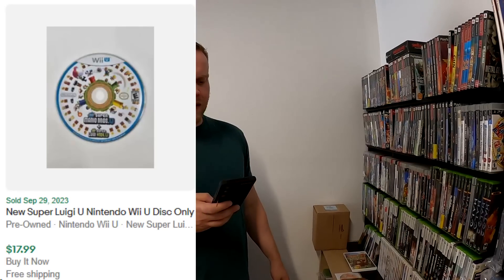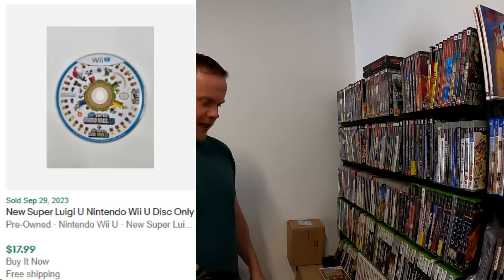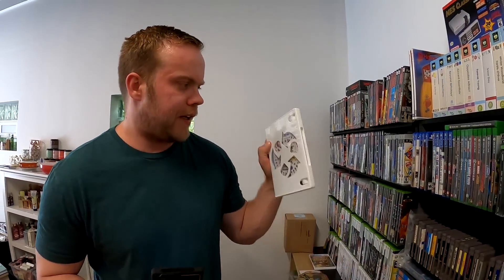We've got from another one of our repeat buyers — I don't think he's a viewer though — a New Super Luigi U. It's not new though. New Super Mario Brothers — thanks, Nintendo. Nintendo Wii U, disc only. Well, he's got his own little case. And so we got that sold for $17.99.